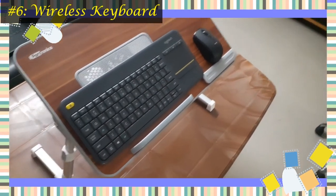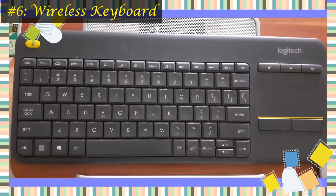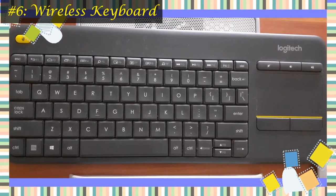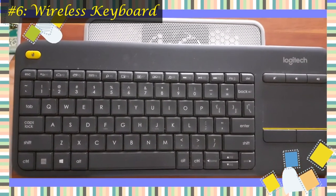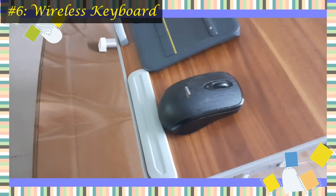I am using the Logitech K400 Plus wireless keyboard with touchpad. It has advantages like media-friendly, laid-back control of your PC to TV entertainment. It is designed for seamless comfort and control, boasting a range of up to 10 meters of wireless connectivity ensuring uninterrupted use, with quiet keys and a large touchpad for easy navigation.